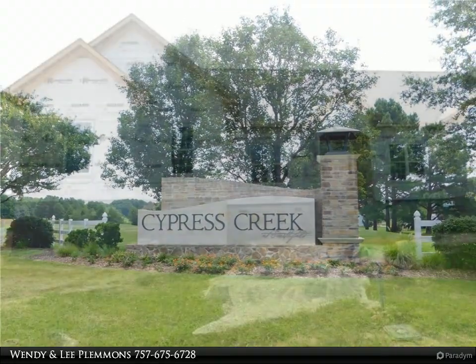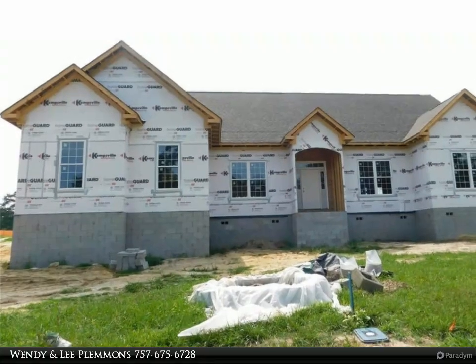This new construction all-brick ranch home boasts an exquisite chef's kitchen featuring a large quartz island.